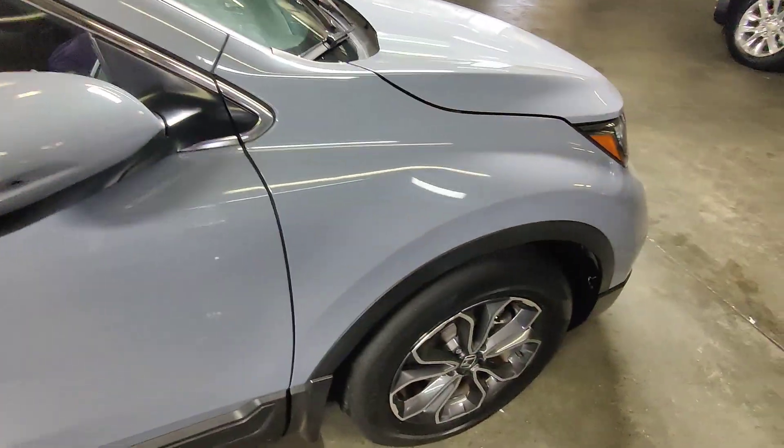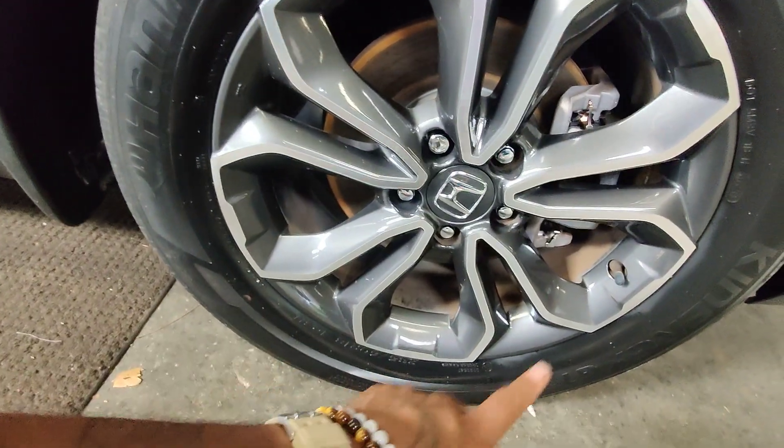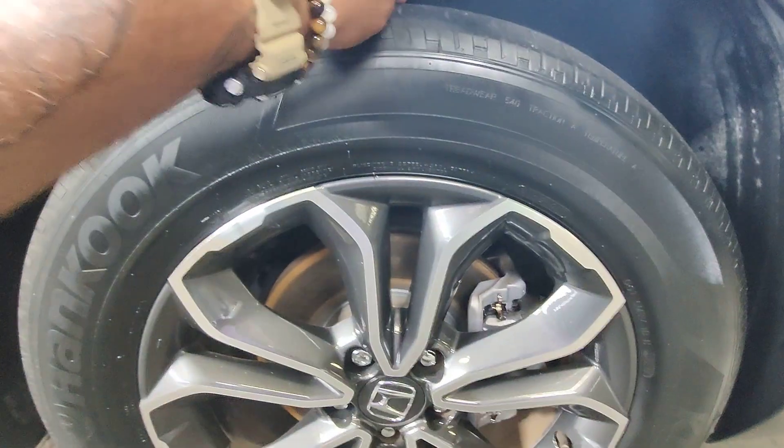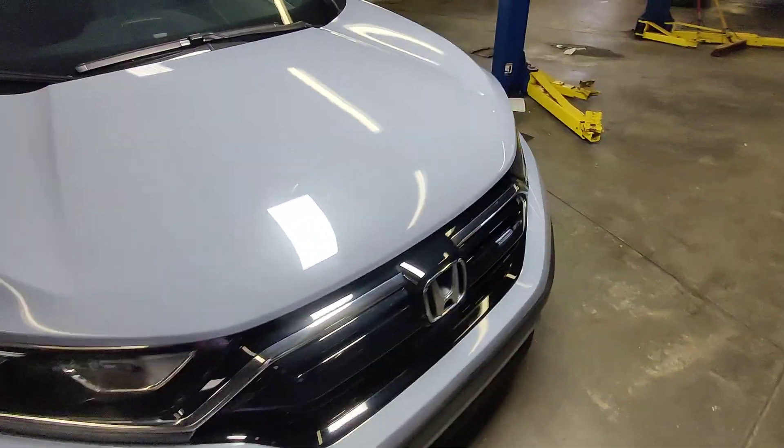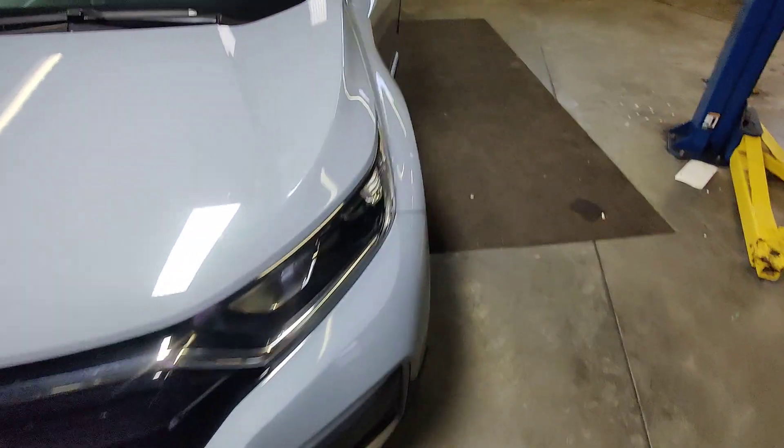Moving around to the front of the vehicle, you can see that we do have the aluminum alloy rim set. No curb scratches all the way around, and the tread on these tires is still in great condition. One more time, I just want to show you the front profile of the vehicle — it looks great. Let's hop in the front seat and go ahead and confirm those miles.